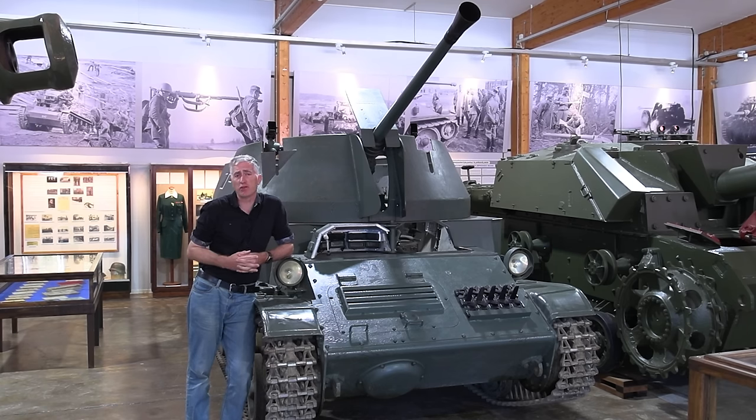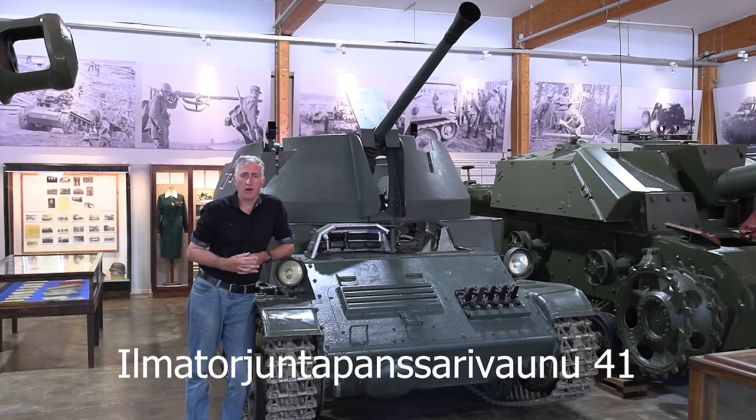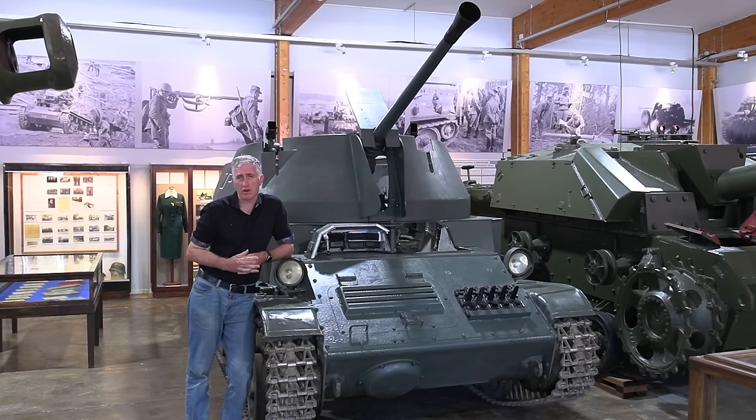One of the lessons learned by Finland in the Winter War was the requirement for additional air defence. In 1941, an order was placed to help fill a bit of the gap. This would become the IT PSV-41, which is shorthand for something incredibly long. I have it in the title and I'm not even going to try to pronounce it. I had enough difficulty with the Swedish names. Dear God, Finland, what's with your language?